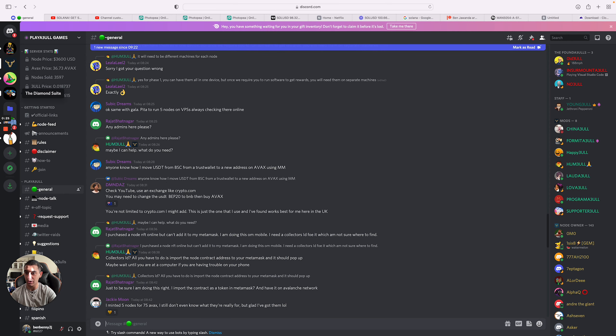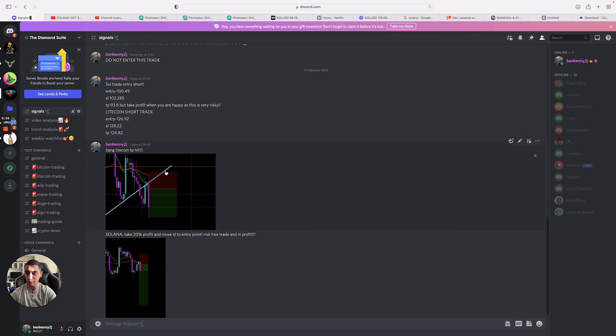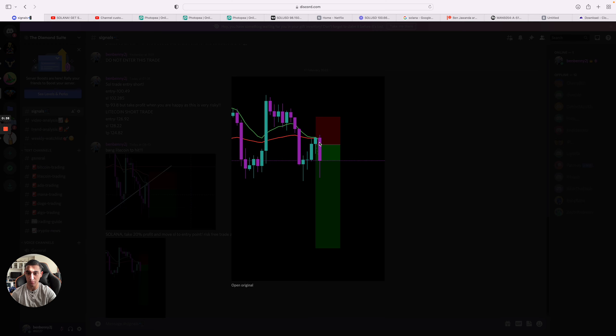Our trading group actually got in on this. You can see here trend analysis — posted that to when we actually got in on both these trades, Litecoin and Solana. Posted the signals and we actually hit take profit within 15 minutes for our Patreon group on Solana. We took some profits, stopped up to our entry point, and actually started to make massive profits.